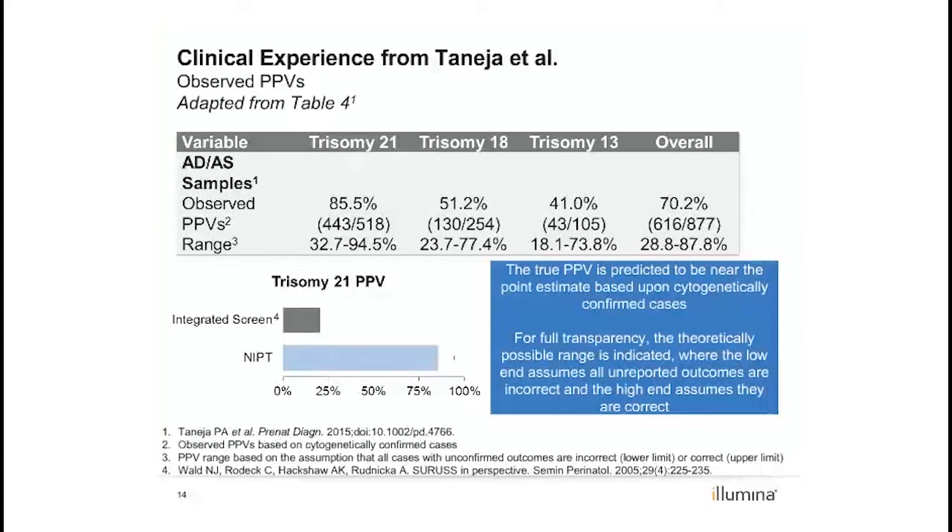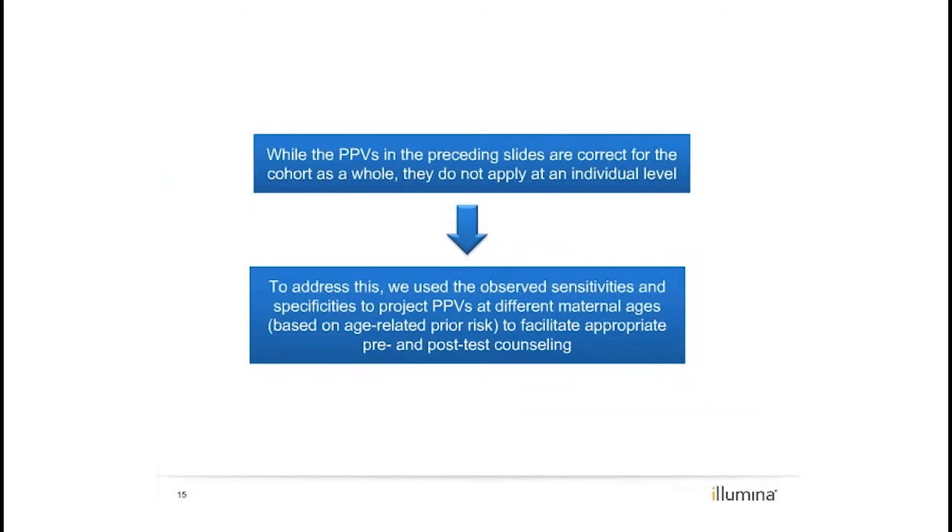Integrated screening has the best sensitivity and specificity among serum screening options and has a positive predictive value of only 20.7% for trisomy 21, based on a sensitivity of 94%, a specificity of 95%, and an estimated prevalence of trisomy 21 of 1 in 73 as calculated from this clinical cohort. While there has been a push from professional societies to move to reporting positive predictive values on NIPT reports delivered to patients, this has not yet been adopted.